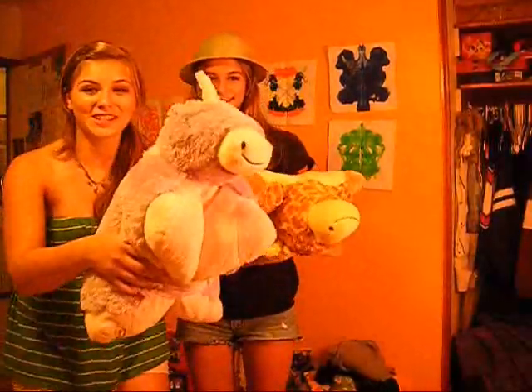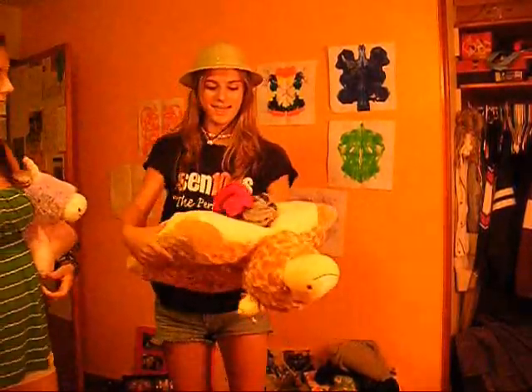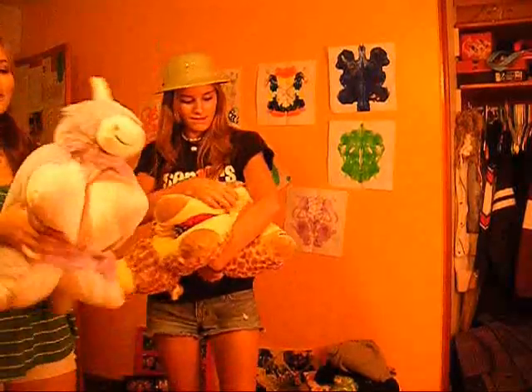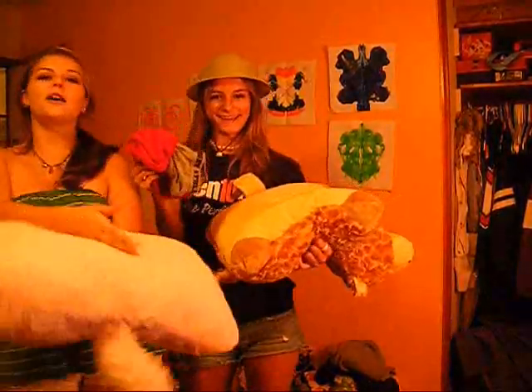Pillow Pets are perfect for sleepovers! Just pop them open and put your PJs in, right there! And it closes up so your PJs are secured inside of your Pillow Pet. Once you get to your sleepover, just pop it open and there's your PJs! And your pillow!